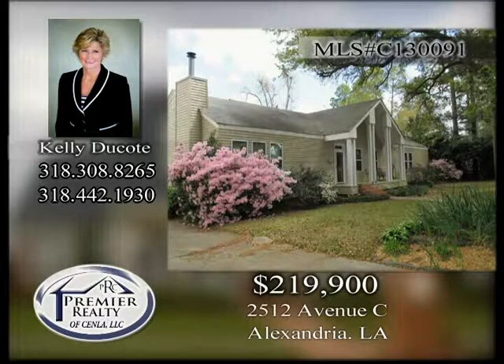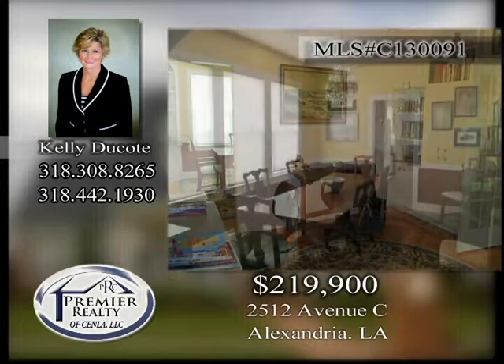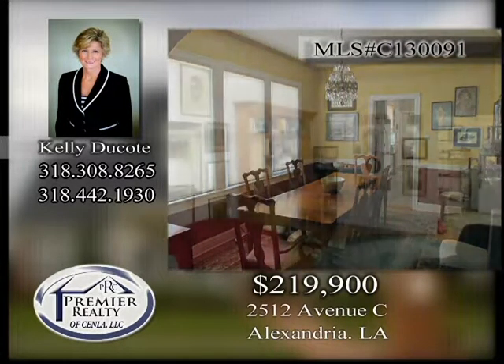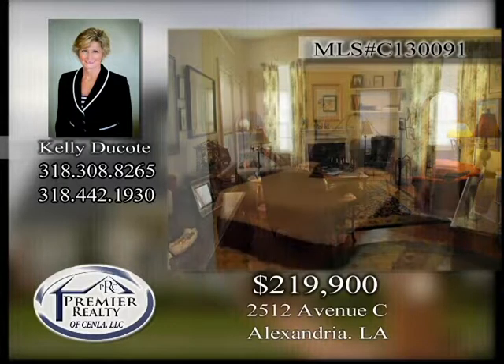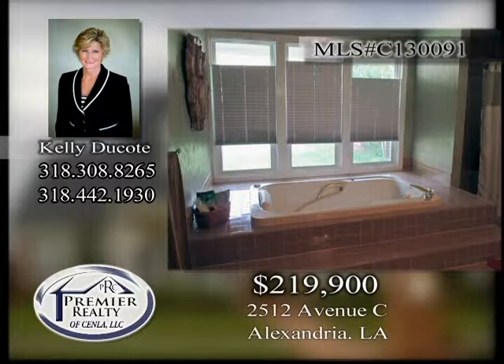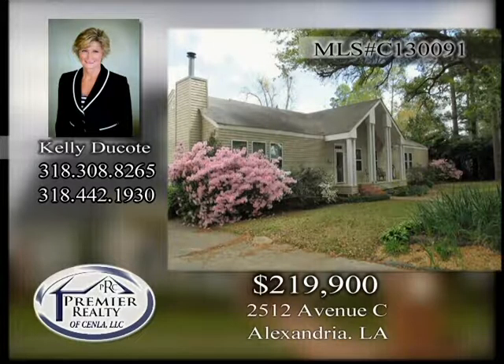2512 Avenue C. Updated 3-bedroom, 3-bath home with office and sunroom in the secluded area of the avenues off Elliott Street. Original hardwood floors throughout. Lots of storage with floor-to-ceiling bookcases. Cozy fireplace in the great room. Covered deck off of master bedroom. New roof, new windows, two new hot water heaters and two new A/C units. Double pantry in the spacious kitchen. Move-in ready and waiting for a new owner.